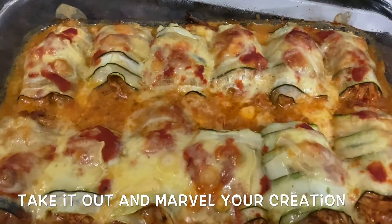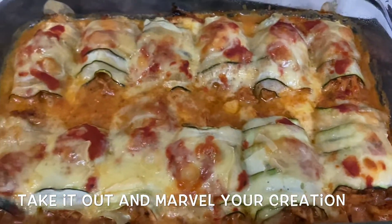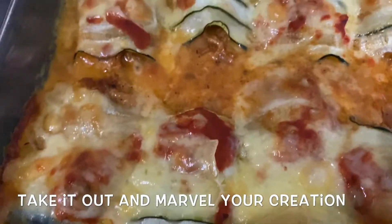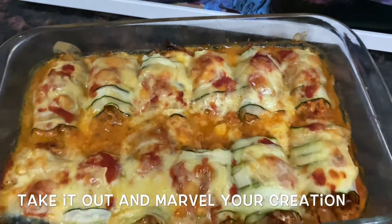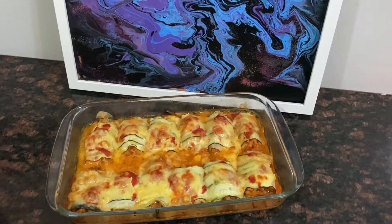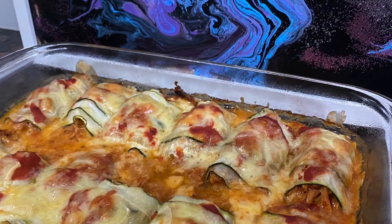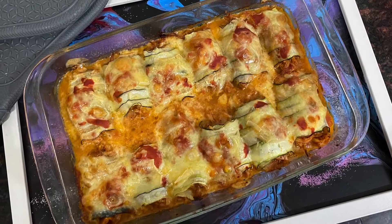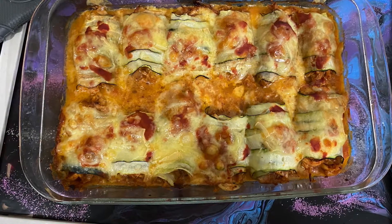Now take it out of the oven and marvel at your creation — your zennelonis are ready! The melted cheese holds the zennelonis together and it doesn't even fall apart. It is spicy, scrumptious, and succulent at the same time. Once you have made and eaten this healthy chicken cannelloni, you will forget about traditional high-carb cannelloni pasta. It is healthy and low-carb — you can add more cheese if you want to make it keto-friendly, or just leave it as is. Replacing cannelloni pasta with zucchini really doesn't compromise the deliciousness and taste.